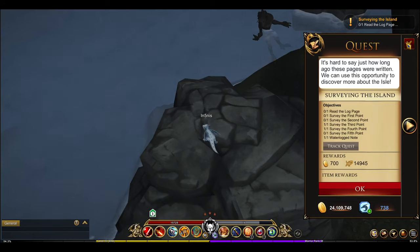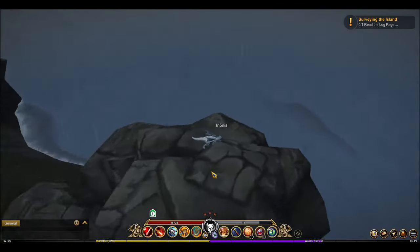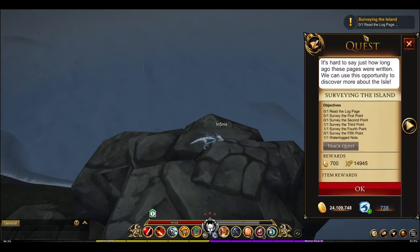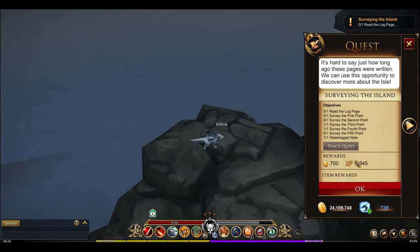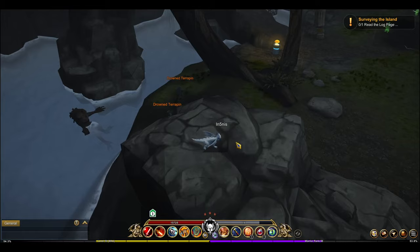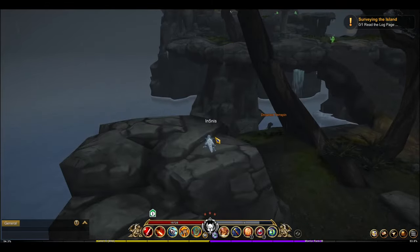The fourth point is in the very back end where the dungeon is, right next to those giant skulls. I've been clicking on every rock I possibly can and still haven't been able to find the first or second one. I'm going to keep looking for the fifth point too — I've clicked on everything, every rock and every high place.